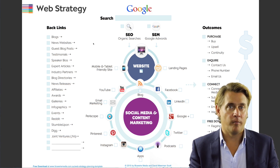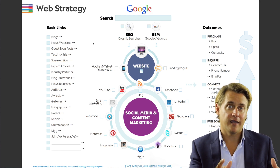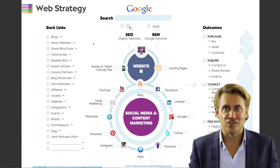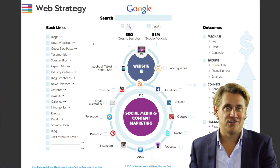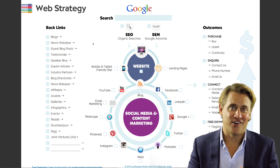Not all backlinks are created equal — it is much more valuable to get a backlink from a high-authority site than from a low-authority site. The more good-quality backlinks you get, you not only get traffic directly, but you get more visibility and better rankings on Google.